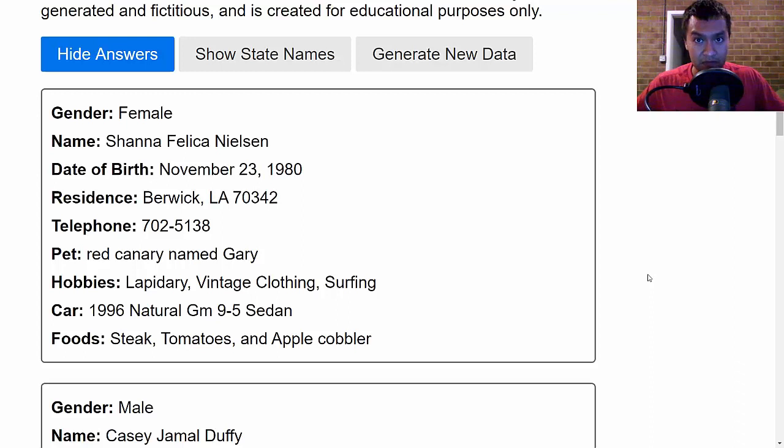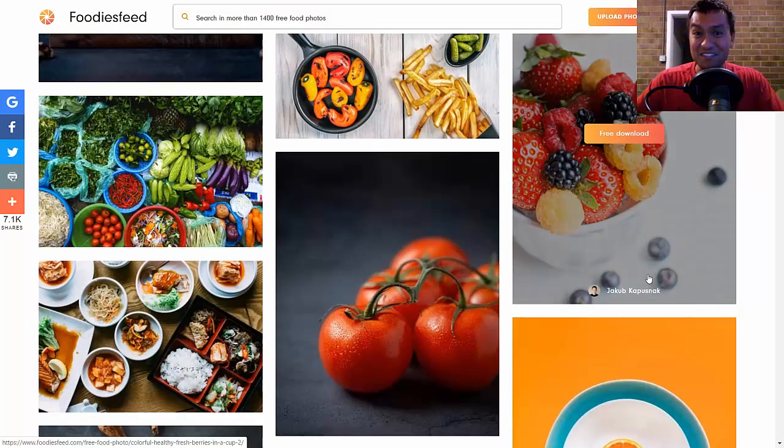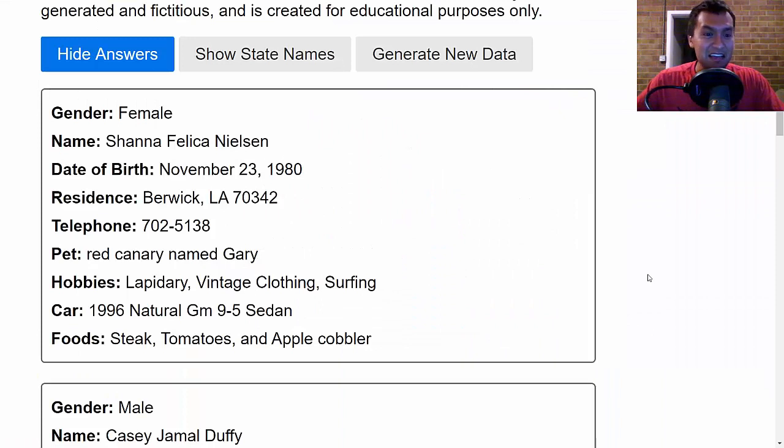So this is pretty much it: a list, some names, and some biography stuff. That's it. I really don't use memory techniques as often as I would like to in my daily life.